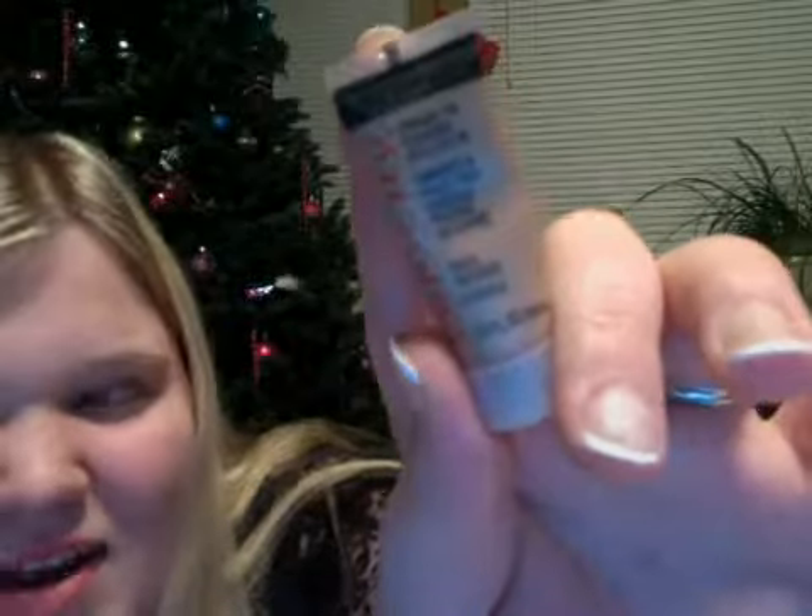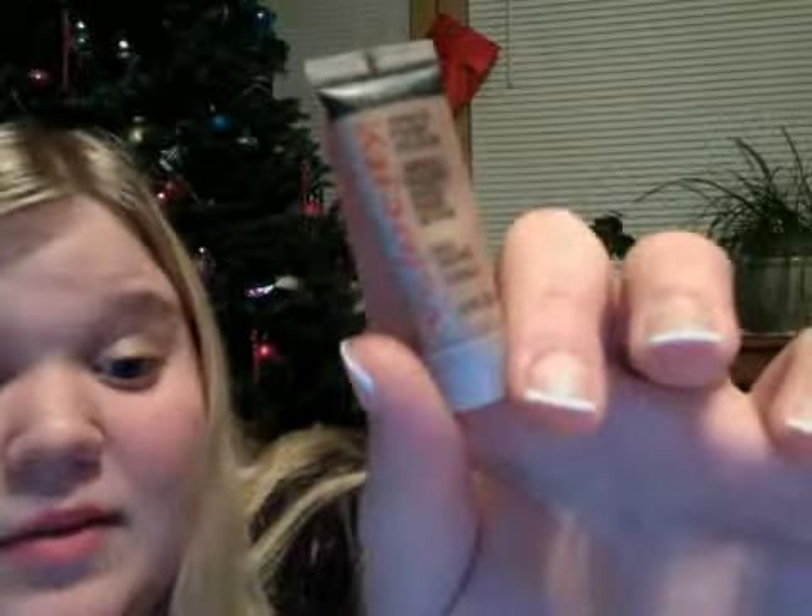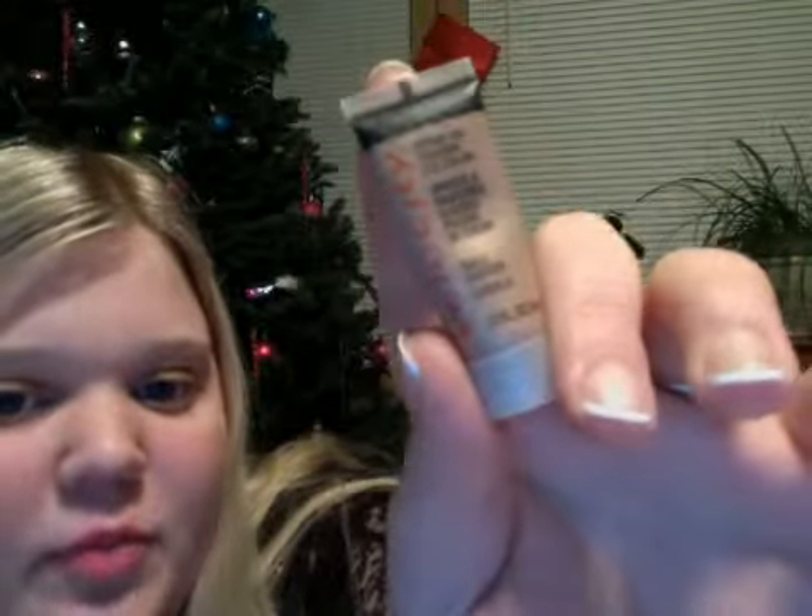And last but not least, this is the Velocity Cream to Powder Eye Color, and this is in Shell Shot. I like this one too. It's a lot thicker than some of my other cream shadows, but it does have a really nice color. So if you don't like thick eyeshadows, you might not like that one.